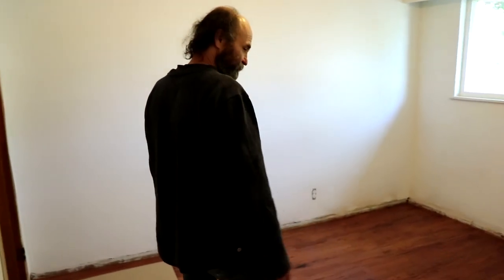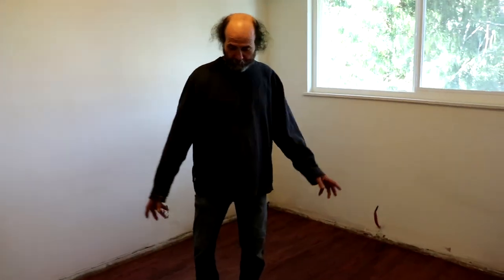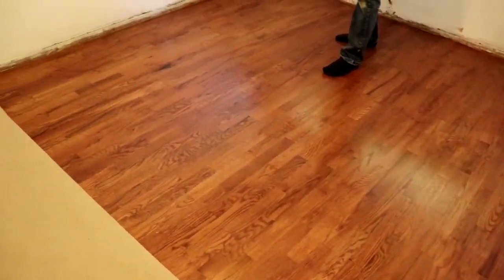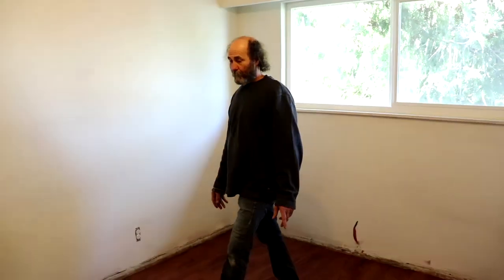Here is the room — we have a video on doing the floor for this one. The floor looks great compared to how it was before. I'm very happy with the result.